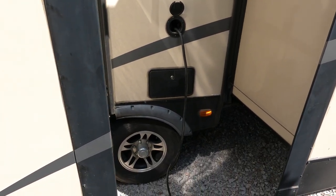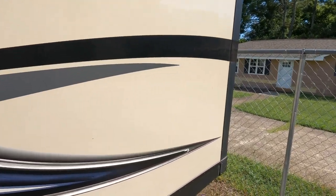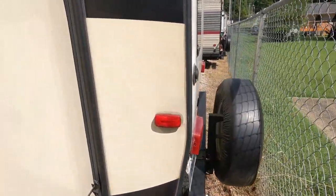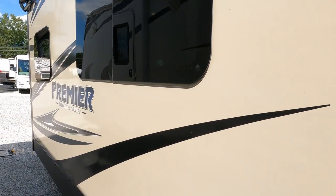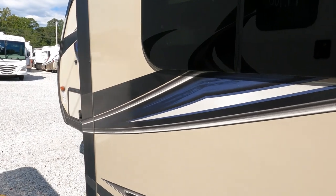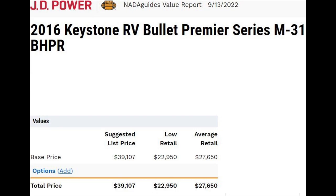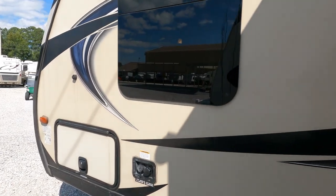Outside shower. Tires look great. Got the slide toppers on both slide-outs. Paint looks good, especially considering the age of the camper. Book on this thing is way up there too — NADA book was $28,000–$29,000. Let me flash that up real quick.